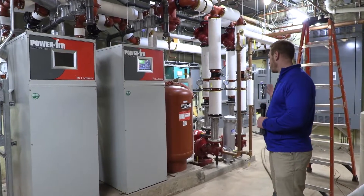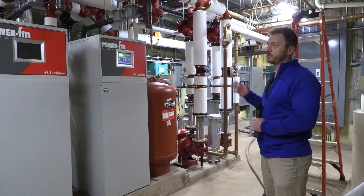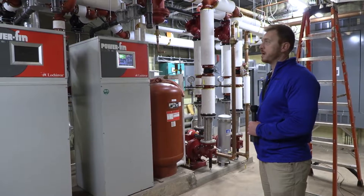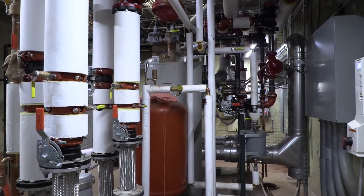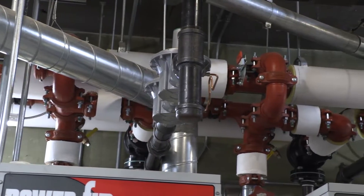Originally they had a large water tube boiler in here. We totally ripped all the existing boilers and pumps out — it was a complete redo and we started from scratch. All new boilers, all new piping, all new pumps.